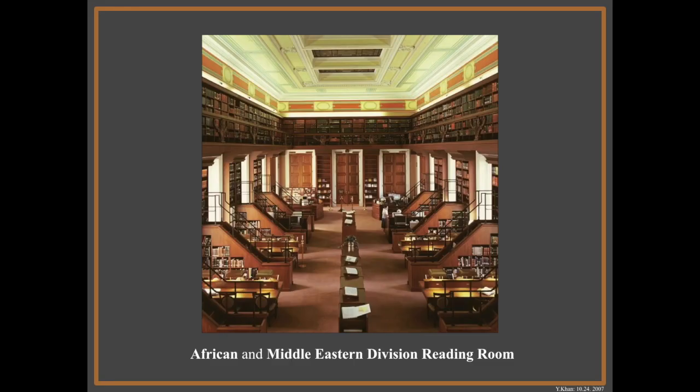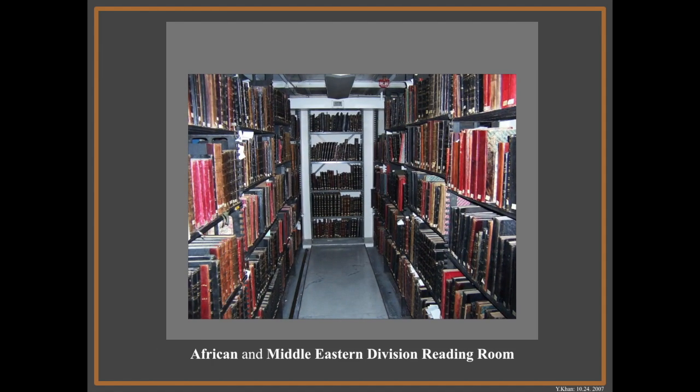Nearly everything I'm going to talk about is from the African and Middle Eastern Division. This is the reading room. They have a collection of about 40,000 rare books in the Near East section, which covers Arabic, Persian, Georgian, Syriac, Armenian, and most probably a few other languages. Here is a bay in which some of the manuscripts are kept. This is the only one that has the manuscripts open — everything else is in boxes, so the other bays are very boring, all either grey or yellow.